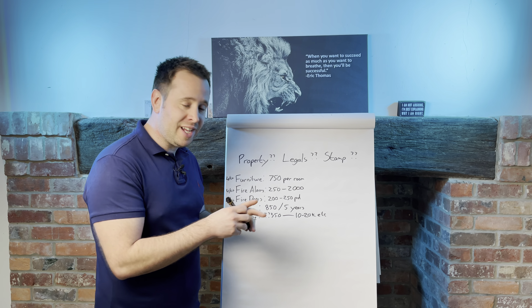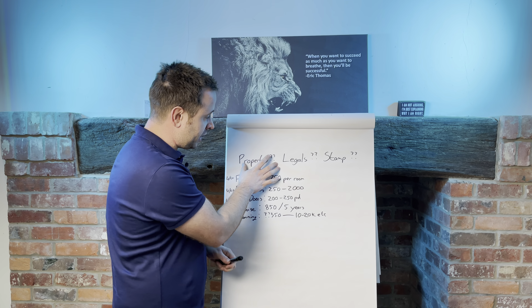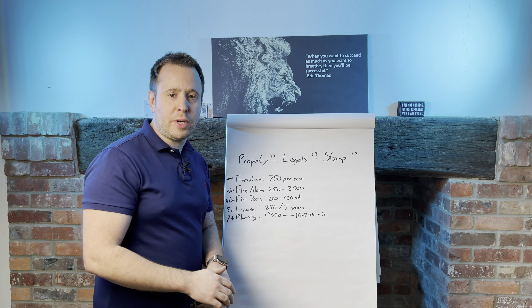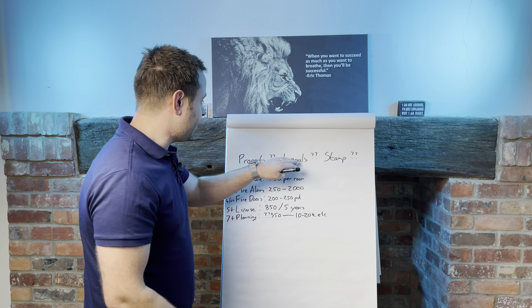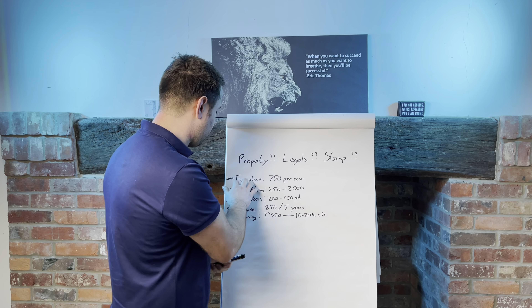First of all, you're going to need to purchase a property. I can't tell you how much that property is going to be — it depends on where you're looking and what size the property is. You're going to need to do your legals on it and you're going to need to pay your stamp duty. Those are three things that are pretty ubiquitous no matter where you're buying. When it comes to a HMO though, this is where we can get specific.